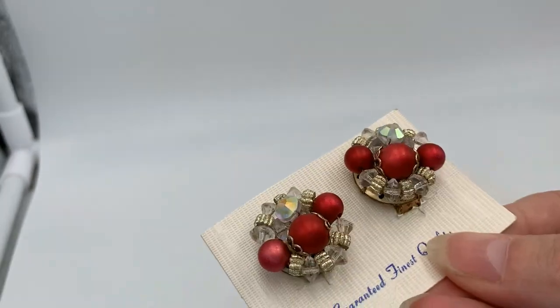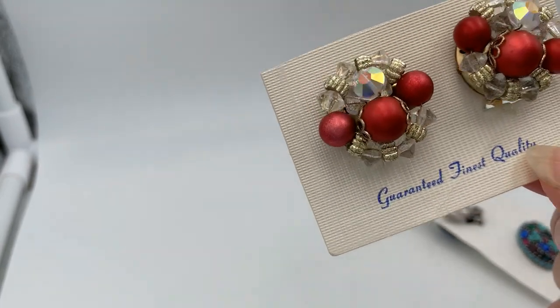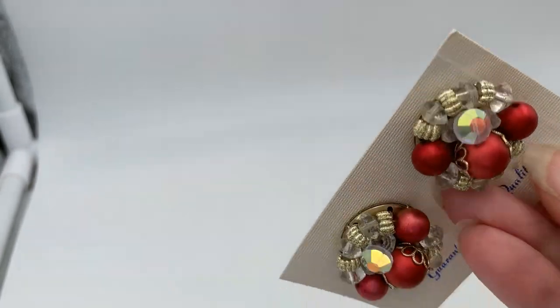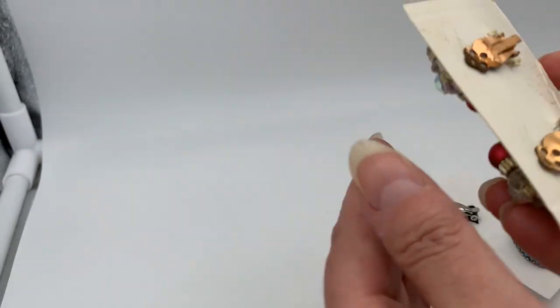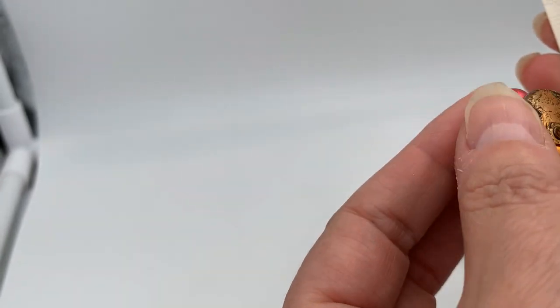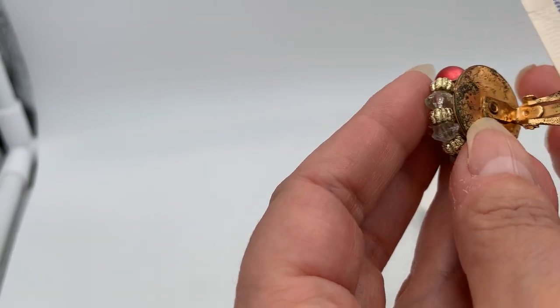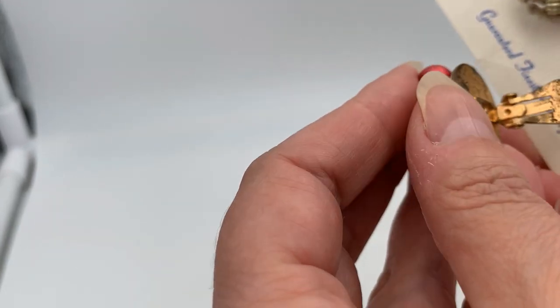I'm not sure if it's the original backer card. I got these on 50% off day — I think this set was originally six dollars so I probably only paid three. I didn't see a name on them. They look pretty well worn so I'll see if I can clean that up a bit.